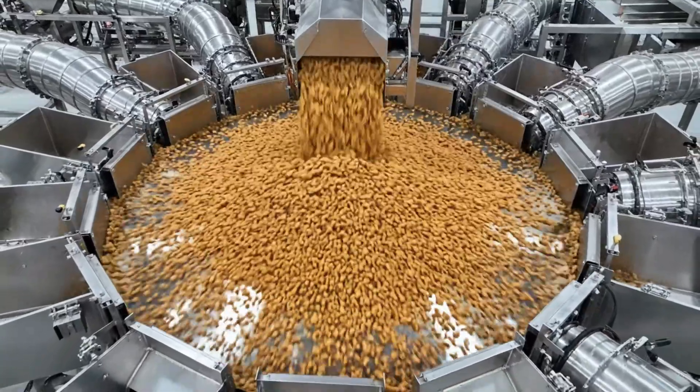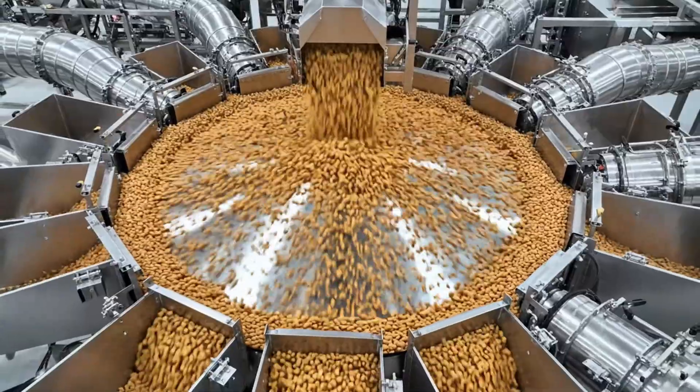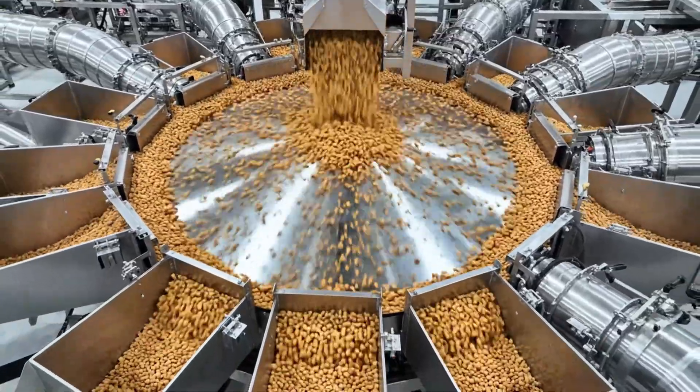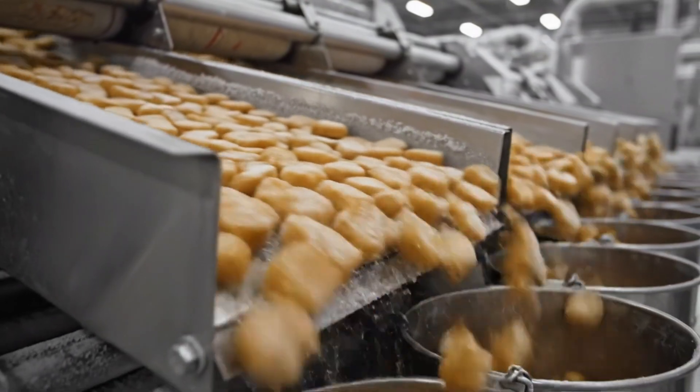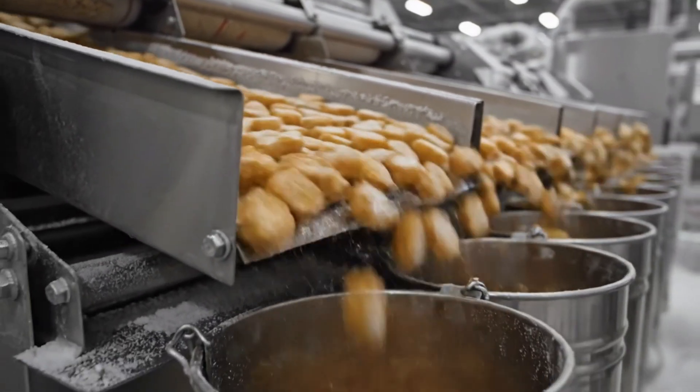Here we see the nuggets cascading into the center of the massive multi-head weigher. The metal pans shake rapidly. The nuggets march forward in lines, preparing to drop into the weigh buckets.